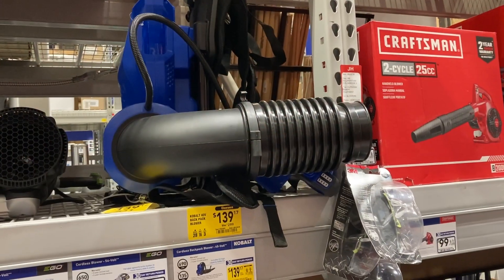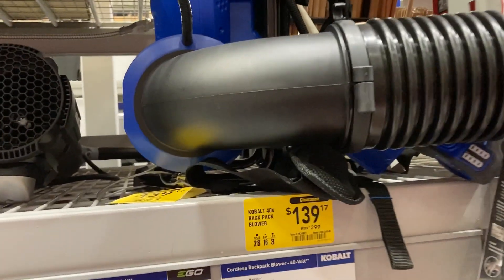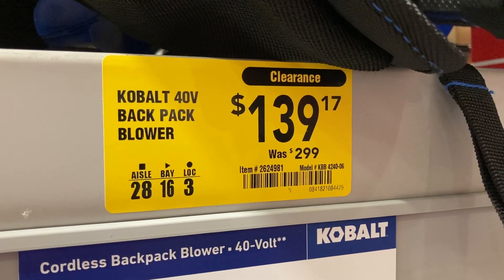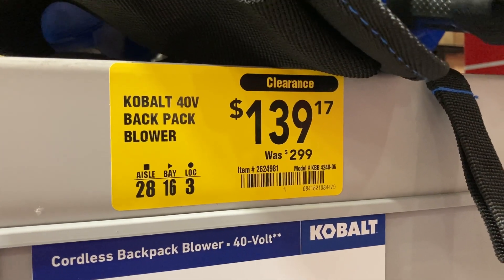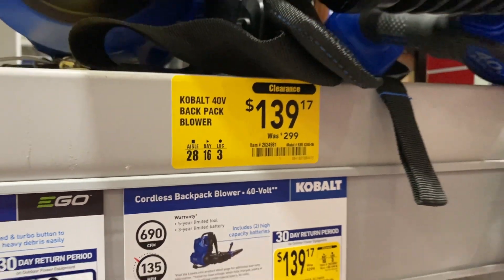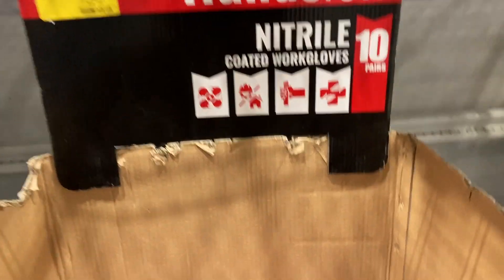Right here is this blue cordless backpack blower. It was originally $300, on clearance for only $139.17. There's the item number for you guys — such a good deal.